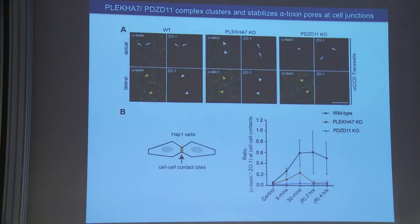The third question was: what happens to the toxin pores when you treat cells with alpha toxin? Similar to ADAM10 and tetraspanin, we find that alpha toxin pores are clustered at the zonular junctions, with ZO-1 as marker, and are also distributed on the lateral surfaces of the cells. In the absence of PLCA7 or PDZD11, the lateral distribution of pores is still present, but the zonular accumulation of pores is absent.